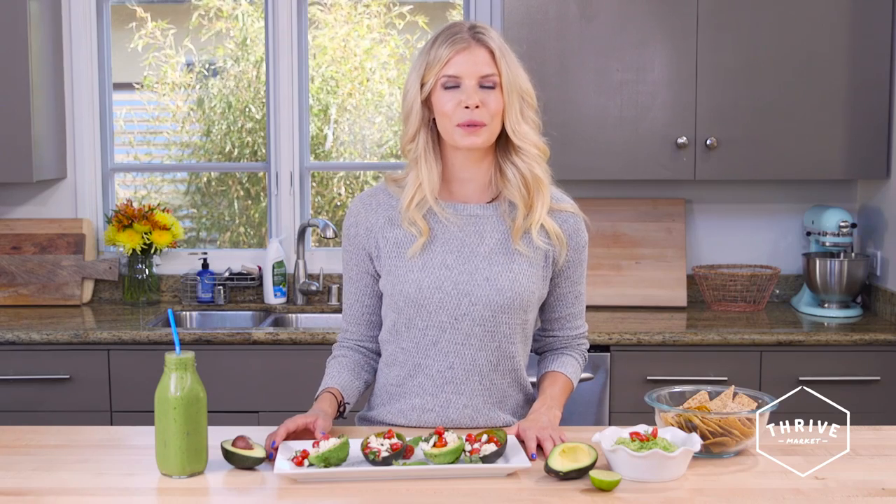Hi, I'm Nikki Sharp. I'm a wellness expert and health coach and I'm here to show you how to use avocados in three different recipes.